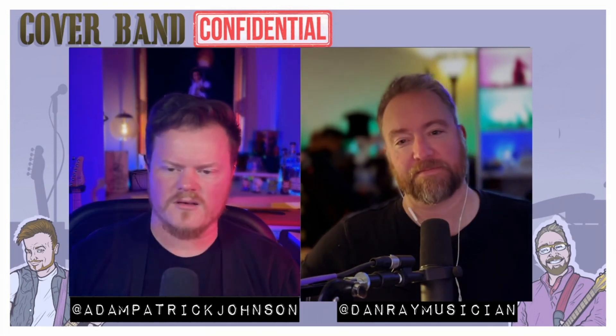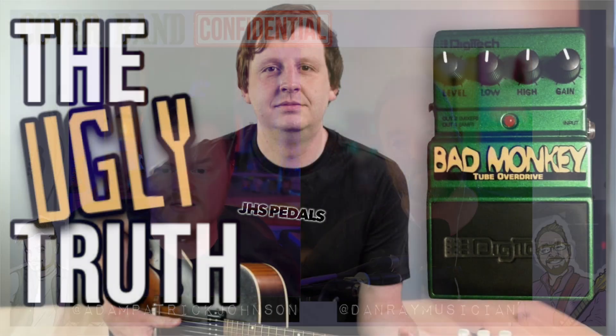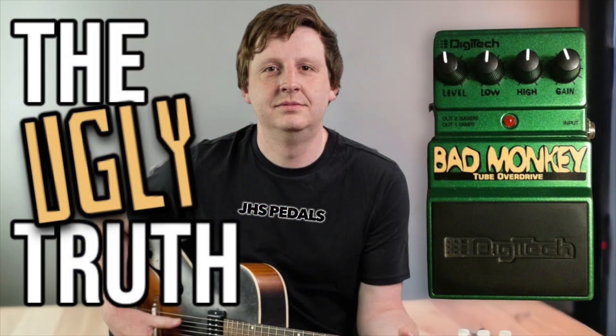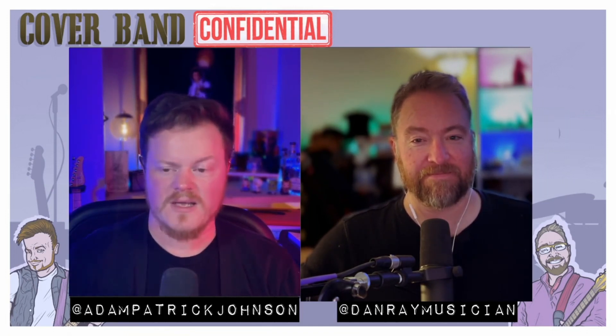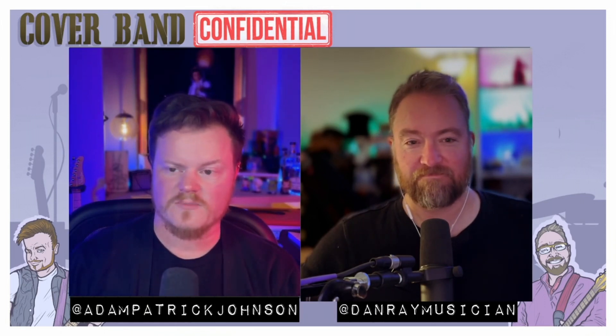This past week, Josh Scott of JHS fame made a video where he put the Digitech Bad Monkey overdrive against pretty much every major dirt box on the market, including a Klon Centaur. He's got a talent for making things sound good, so he knows how to make any gear sound as good as it possibly can, and he provided a compelling case.